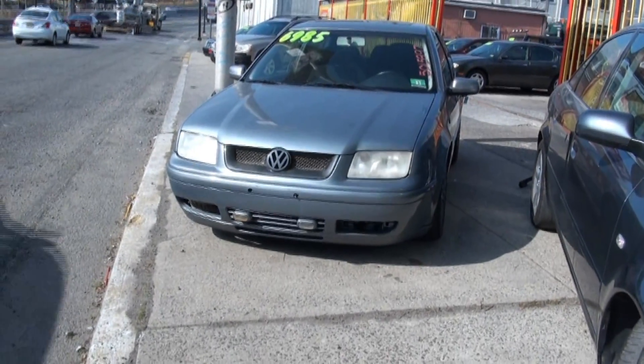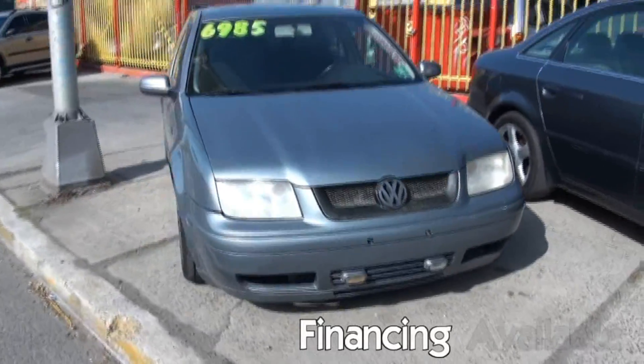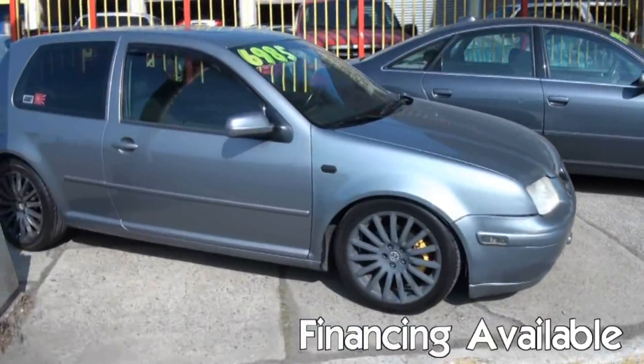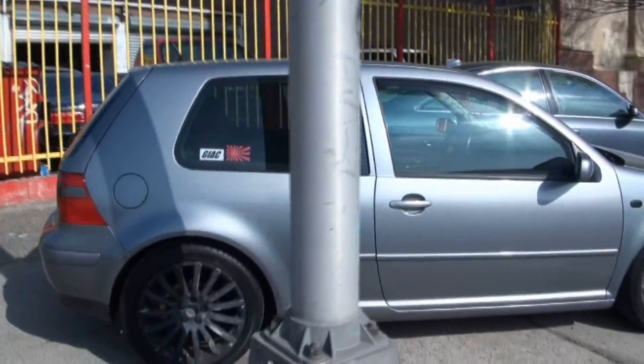Welcome to Premium Auto Export. No, not a Volkswagen Jetta, actually. It is a GTI — it's the Golf with the Jetta nose. Used to see this a lot. Very popular little transformation.